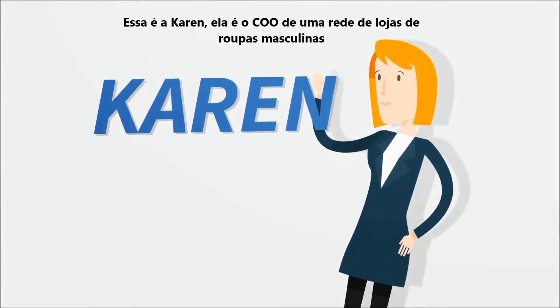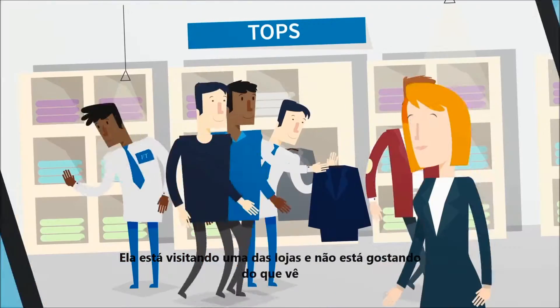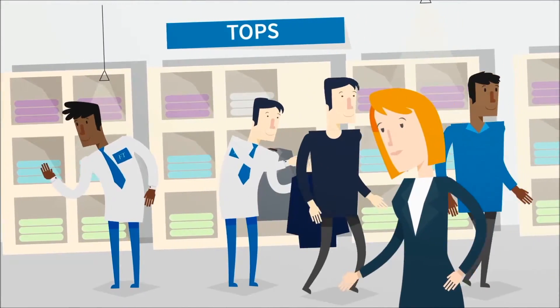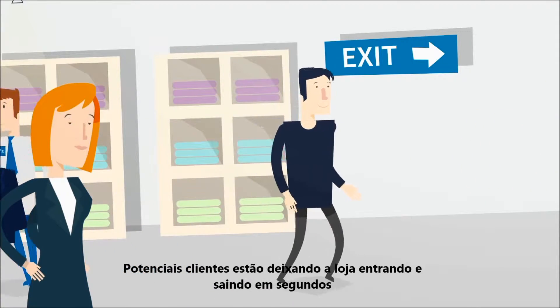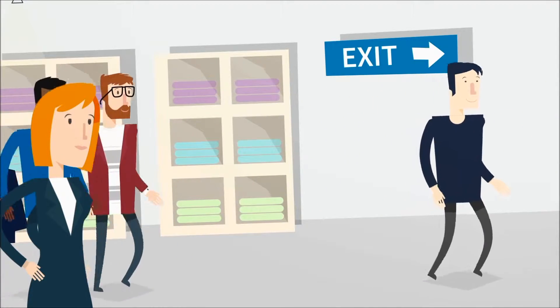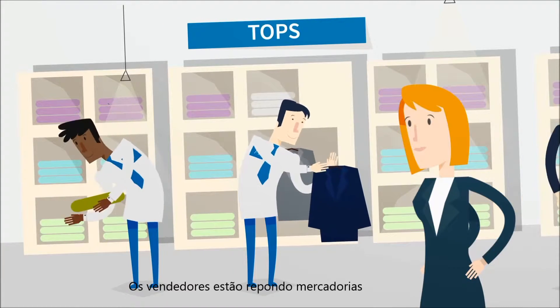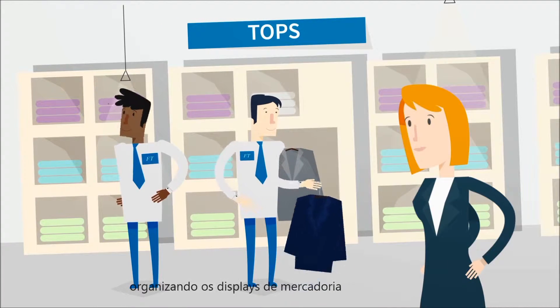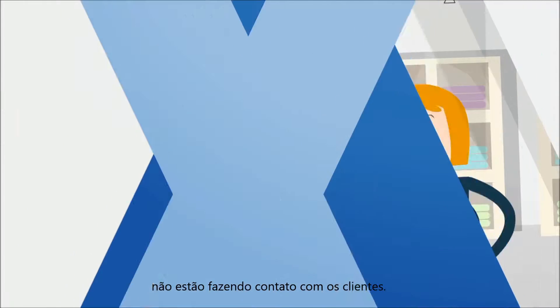Meet Karen. She is the COO of a men's clothing store. She's on a store visit and doesn't like what she sees. Potential shoppers are abandoning the store, walking in and out within seconds. Karen takes a look around. Sales associates are restocking inventory, setting up a new merchandise display, and as a result, not engaging with customers.